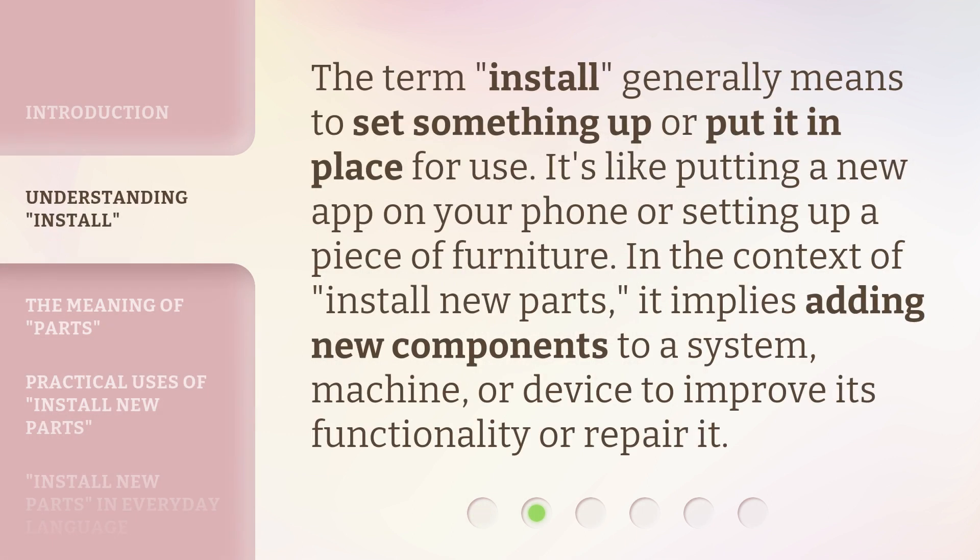The term install generally means to set something up or put it in place for use. It's like putting a new app on your phone or setting up a piece of furniture. In the context of install new parts, it implies adding new components to a system, machine, or device to improve its functionality or repair it.